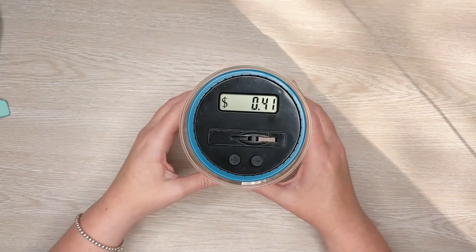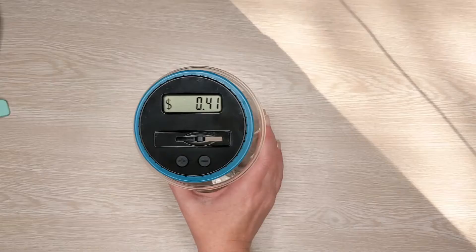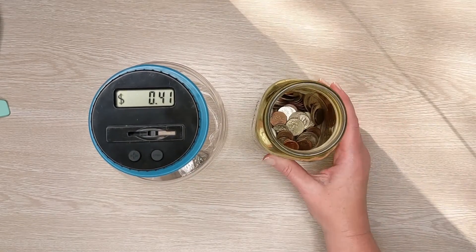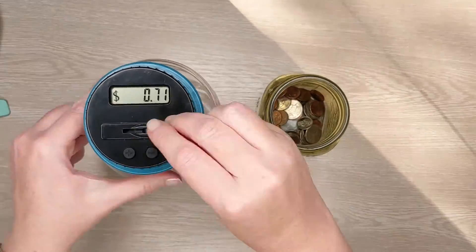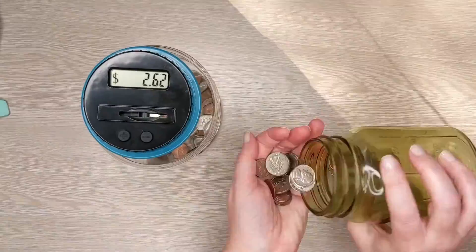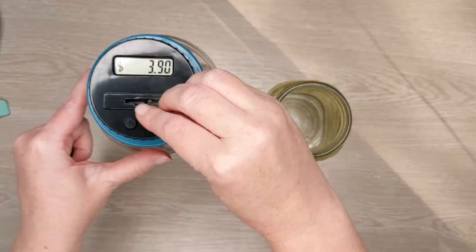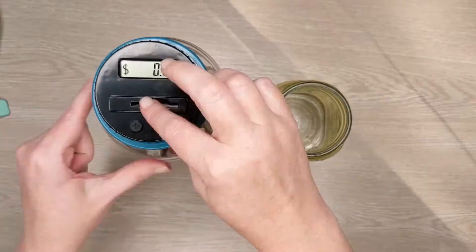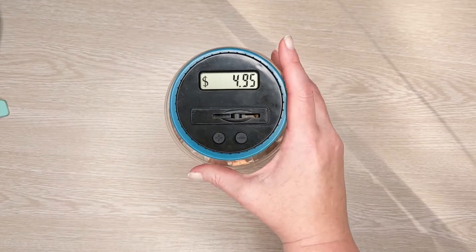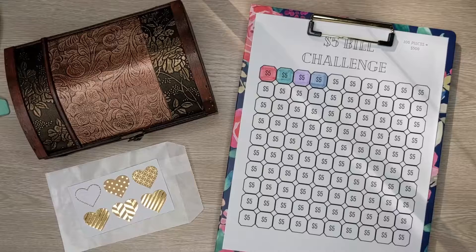Today we added 41 cents, and now I'm going to add the coins from this jar. Currently in our coin jar we have managed to save $4.95.